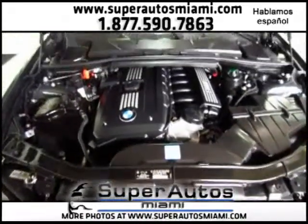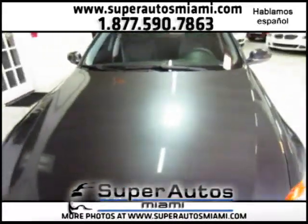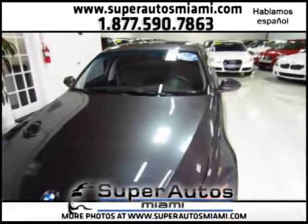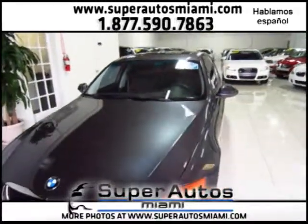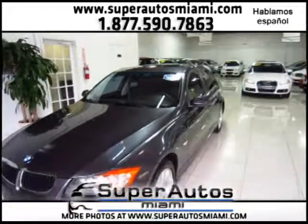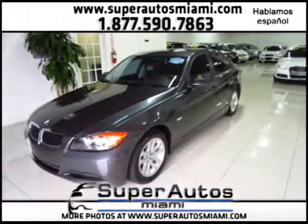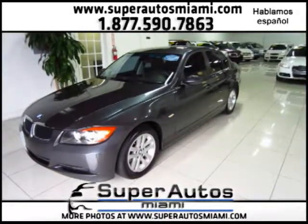Here at Super Autos, all our vehicles come with a warranty, and as I said before, this car does have a clean Carfax and very low mileage — less than 49,000 miles for a 2007. Once again, thank you for stopping by Super Autos Miami. If you have any questions, call Angie, Arti, or Ozzy and we'll be more than glad to help you. Thank you.